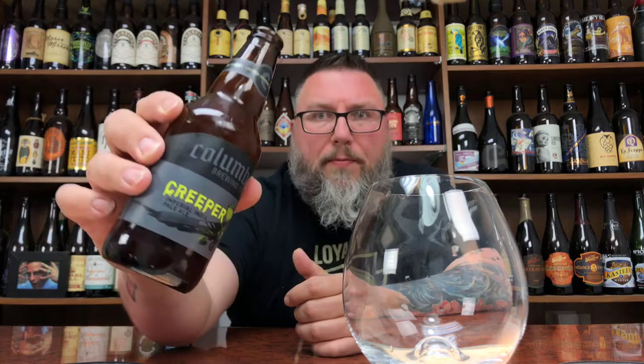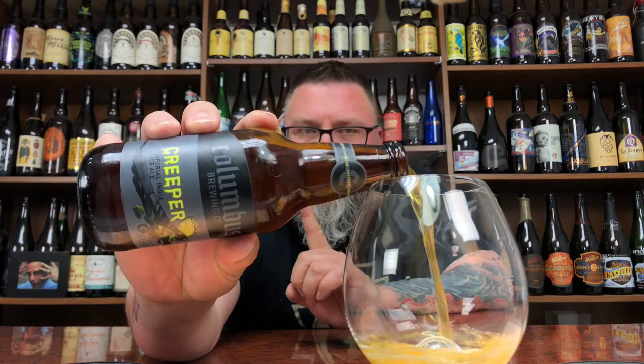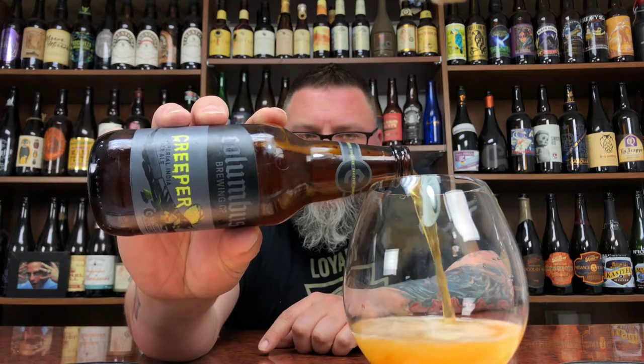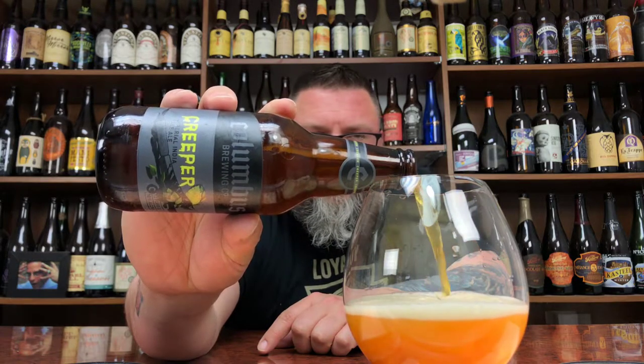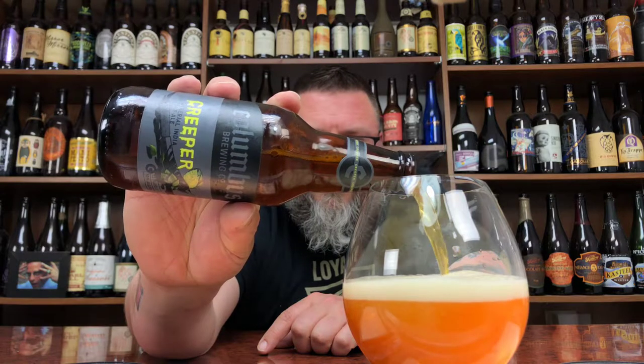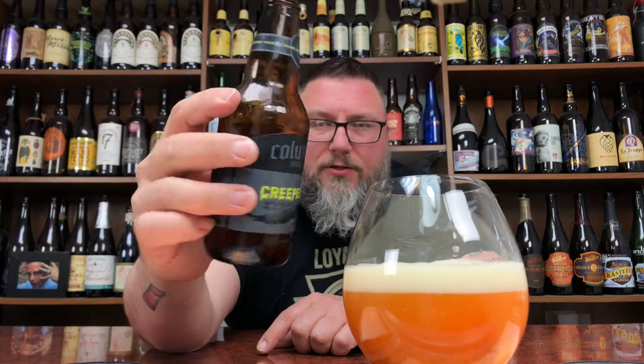I just realized I'm doing three beer reviews tonight and they're all bottles. I do not remember the last time I did three beer reviews that were all bottles. I did not plan that — I just kind of grabbed three that I felt like doing. Didn't think about it all that much.